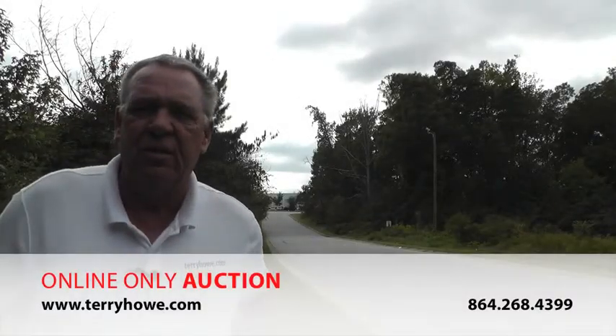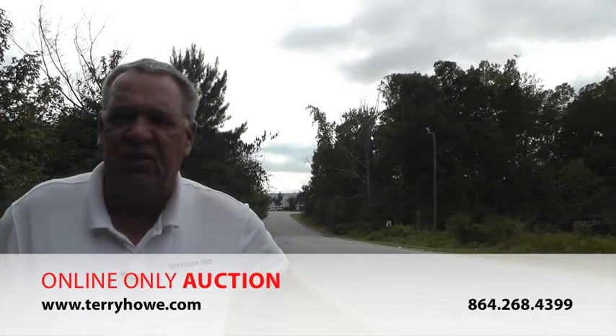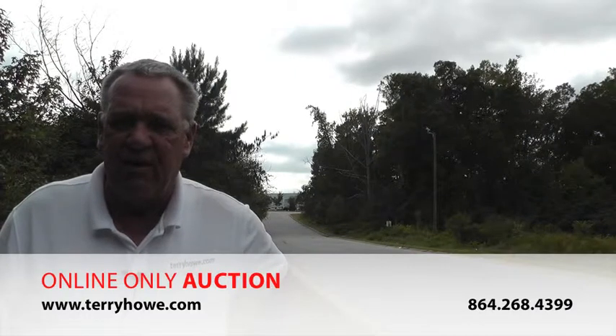Hi, I'm Terry with Terry Allen Associates. Today I'm out looking at a tract of land that we'll be selling in seven tracts. The property location is FedEx Way in Greenville, South Carolina.